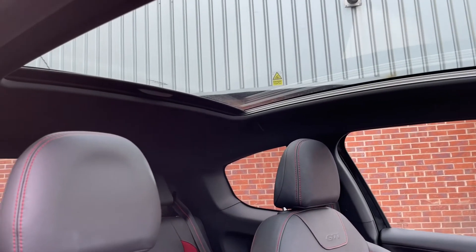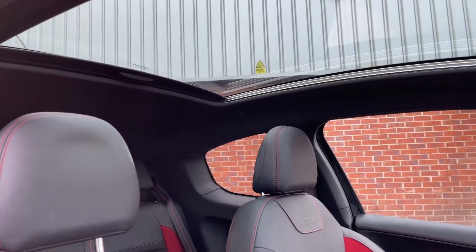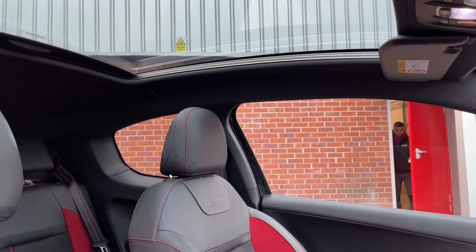Another nice feature of this vehicle is the panoramic sunroof which you can see here. It's very big, meaning the inside of the car is bright and airy.